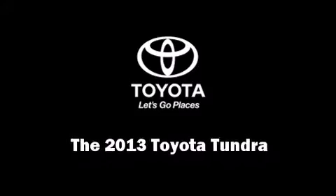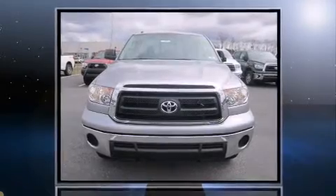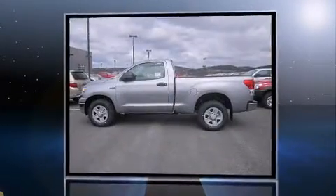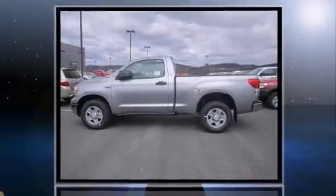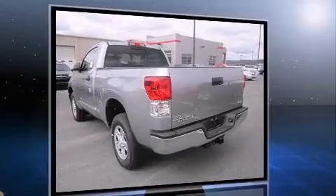Step into the 2013 Toyota Tundra. Under the hood, you'll find an 8-cylinder engine with more than 350 horsepower, providing a smooth and predictable driving experience. Four-wheel drive allows you to go places you've only imagined.